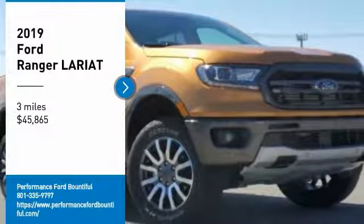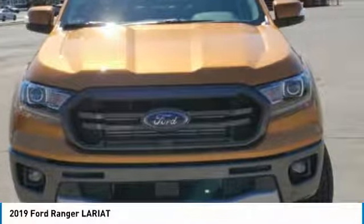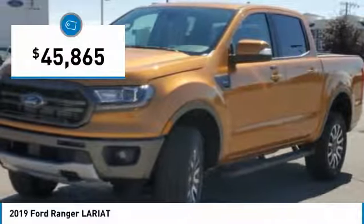Looking for the right vehicle? Check out the 2019 Ranger. Topped inside and out, Ranger proves its mettle and is priced below $50,000.